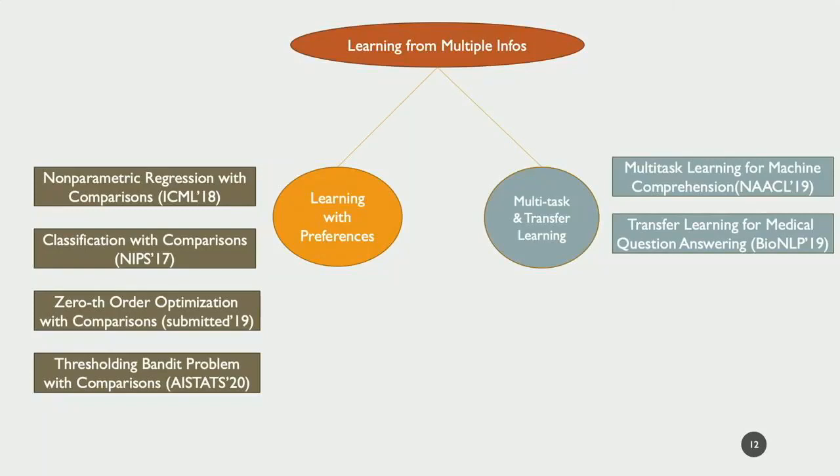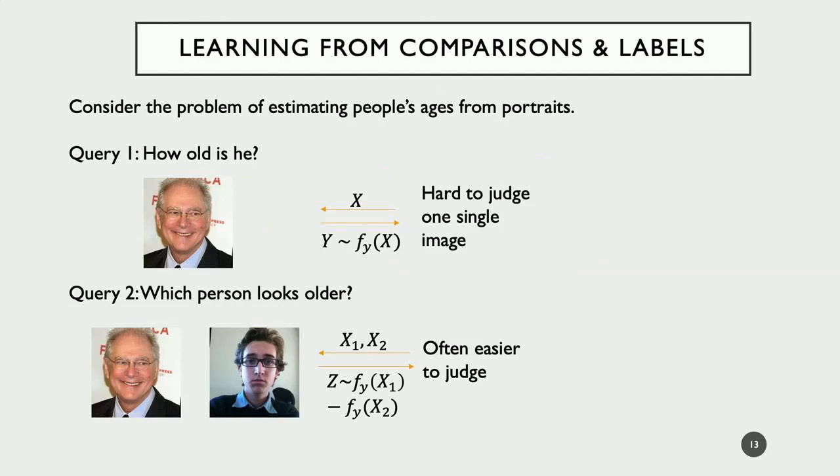Let's talk about learning with preferences. Why do we want to learn from comparisons? As a motivating example, consider the problem of estimating people's ages from portraits. The traditional query is to give an image to a person and ask how old is he — we give an x and get back a y. However, this is not very easy for crowdsource workers to judge based on just one image, and people tend to have large variance, especially for older people.